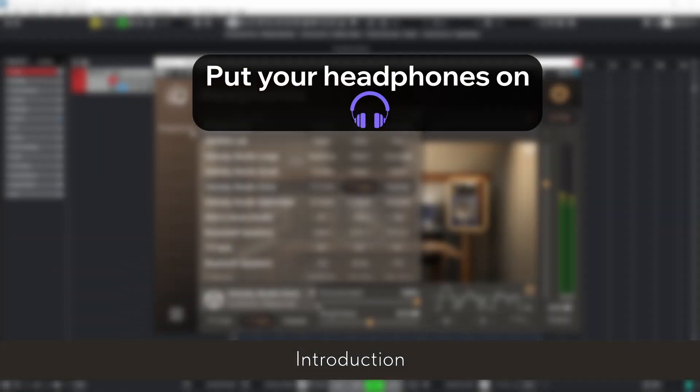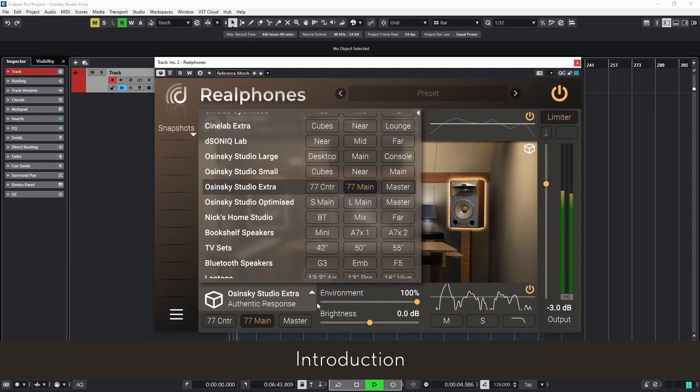Osinski Studio is an add-on for Real Phones 2, featuring 12 monitoring modes for a wide range of tasks, from tracking and editing to mixing and mastering.